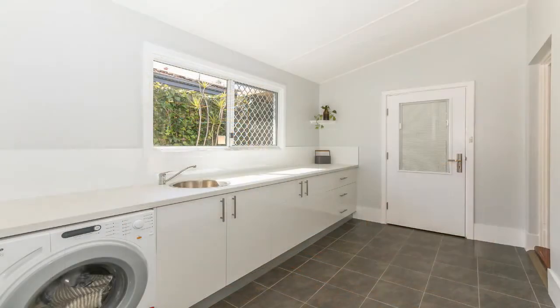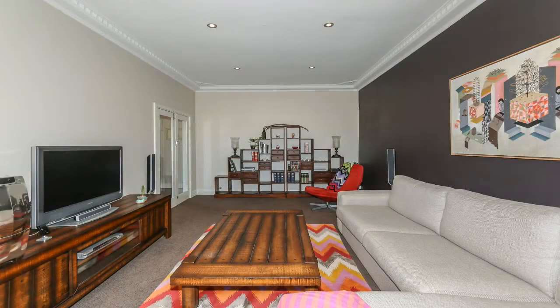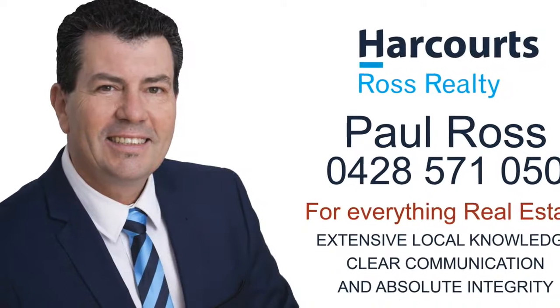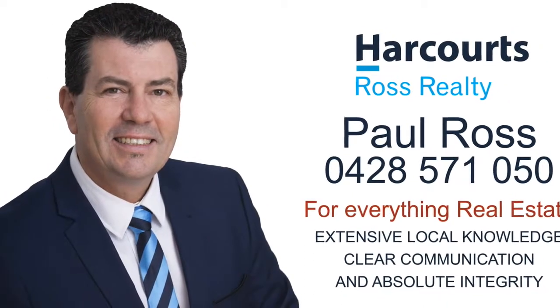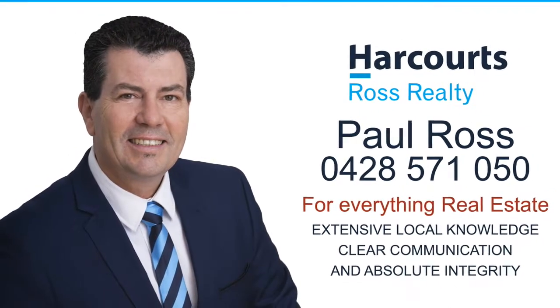All you need to do is move in and start enjoying the lifestyle this location has to offer. It's the perfect find. For more information, a personal viewing or for everything real estate, contact Paul Ross on 0428 571 050.